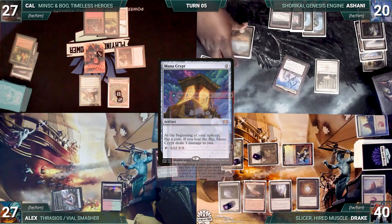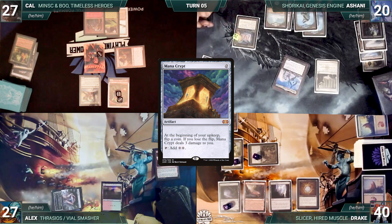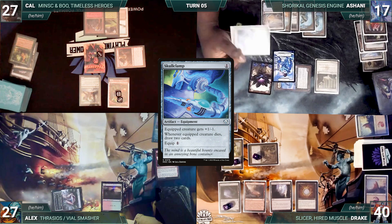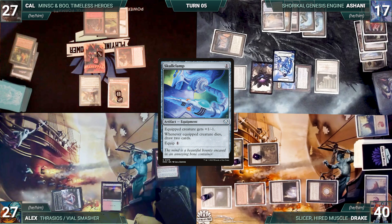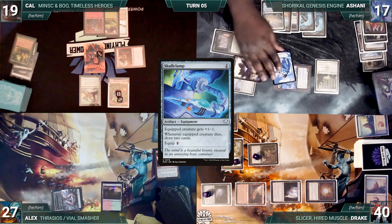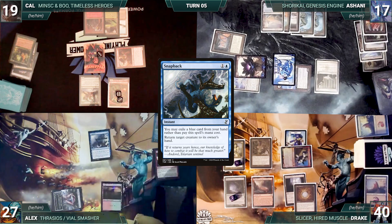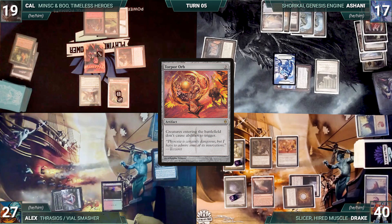Ashani gains control of Slicer, loses another Mana Crypt roll taking 3 damage, activates Shorkai drawing 2 and creating a pilot, plays Sea of Clouds, then activates Skullclamp targeting Slicer. In response, Drake activates Access Tunnel making Slicer unblockable. Skullclamp equips; Ashani attacks Cal with Slicer. Drake removes the last counter from Tangle Wire during his upkeep. He attacks Alex with Slicer, but Alex casts Snapback for its alternate cost bouncing Slicer. Drake casts Torpor Roar in his second main phase and passes.